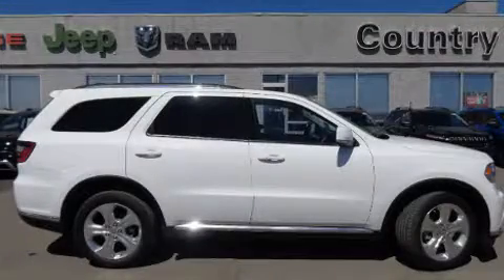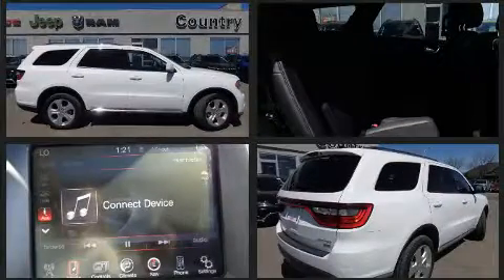Load your family into the 2015 Dodge Durango. It features all-wheel drive versatility, an automatic transmission, and a refined six-cylinder engine.